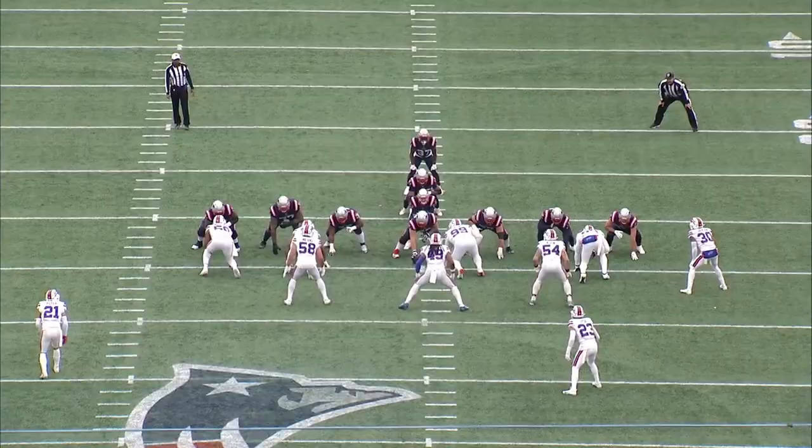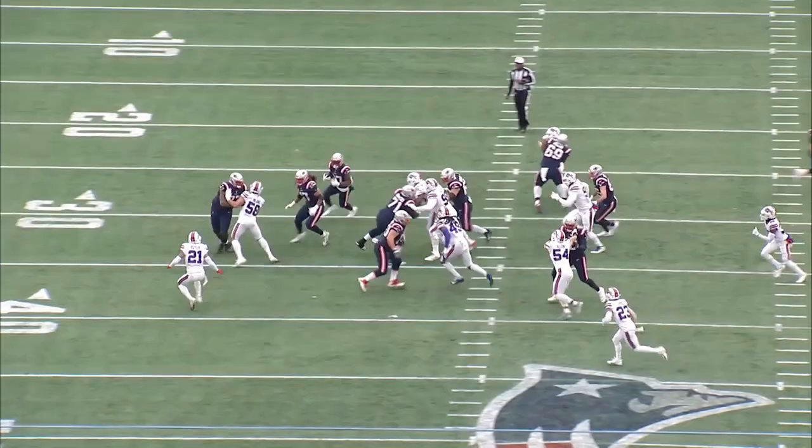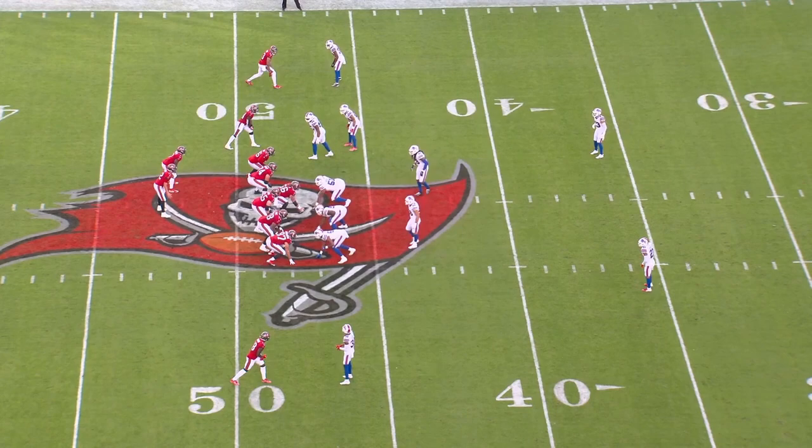Where Hyde and Poyer start to differentiate is their contributions in the run game and their coverage skills. Poyer might have more tackles, but he really struggles to shed blocks and finish those tackles. Neither of them are huge guys, so especially against tight ends or offensive linemen, they can have some trouble.